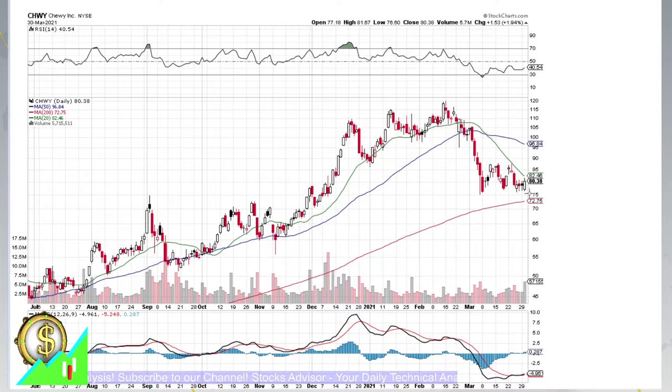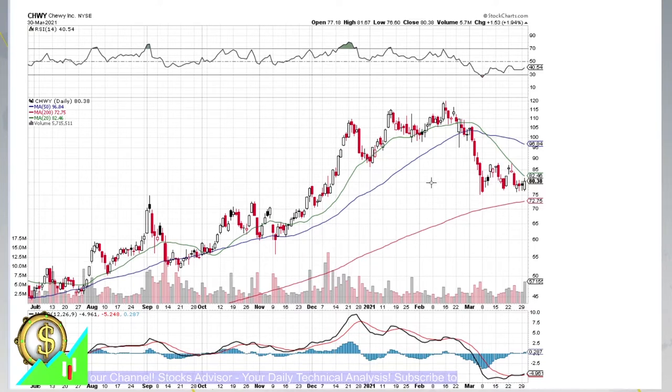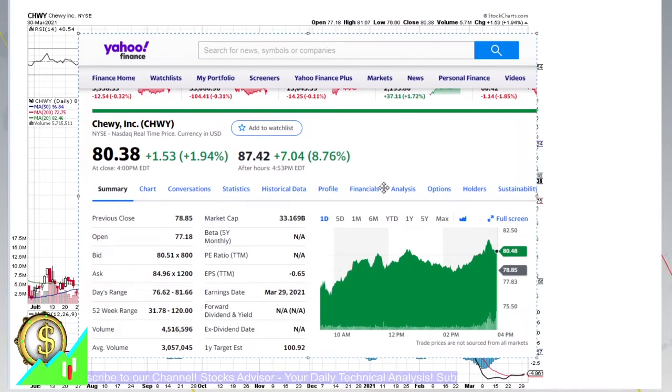Chewy today did show a white candle, and overall you could see that we are kind of forming a major correction that started from mid-February. After declining to the level of 75 and rebounding, it was ready to go a little bit higher, appearing to move above the 20-day moving average. But all this will be interesting, especially if you look at the after-hours action - finishing today at 80.38.